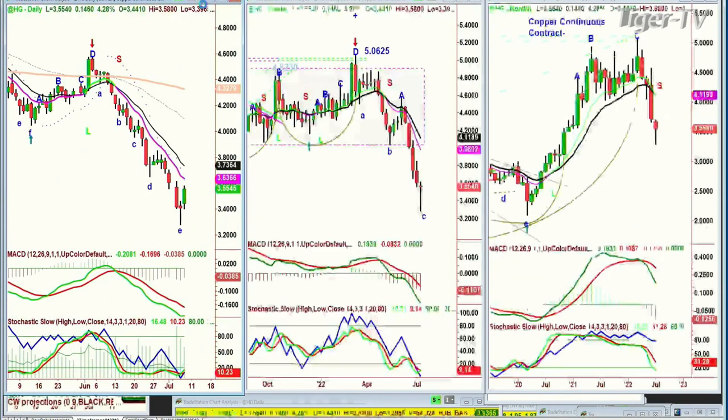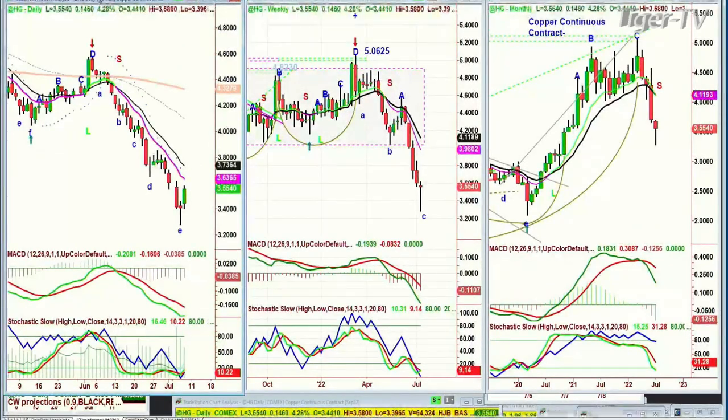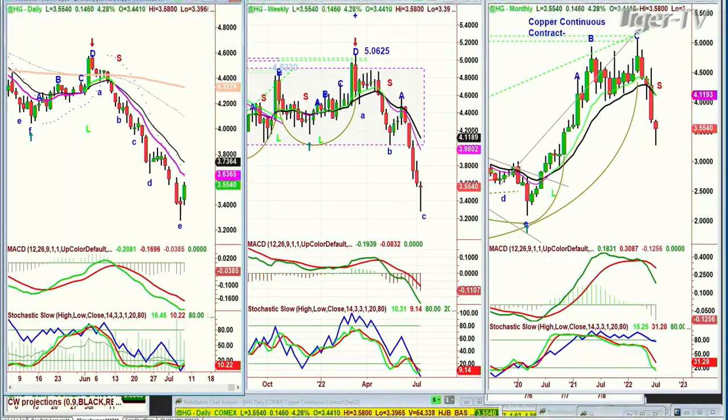Let's go to high-grade copper. High-grade copper should also be bouncing. It's up 14 cents at $3.55. The 3.63 is the pink 9-period moving average and 3.73 is the 14-period. There's a lot of work to be done to start climbing to the 3.80 level, but it's great that at least there's a turnaround here with the doji candle from yesterday. Looking at crude oil.